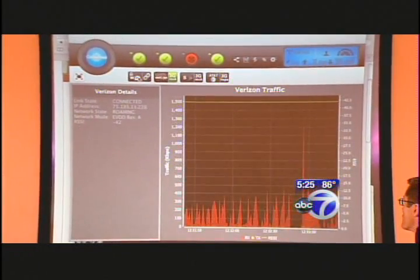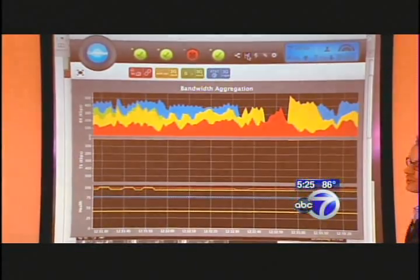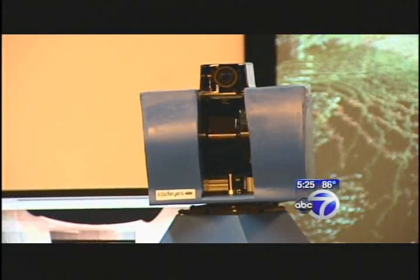The Stevens Institute of Technology runs an incubator for cutting-edge technology like this, invented by students or faculty. We build things and turn things that solve problems into products.